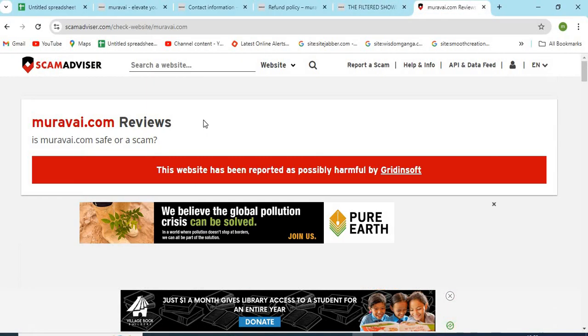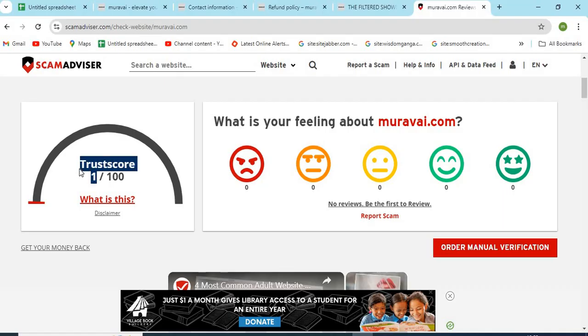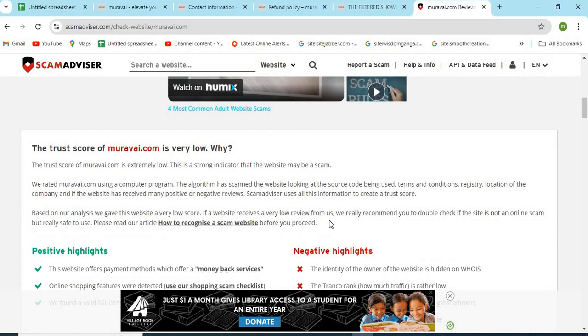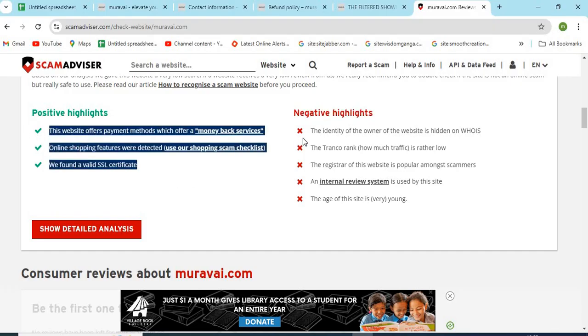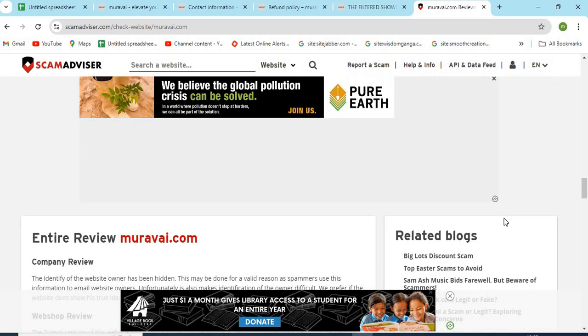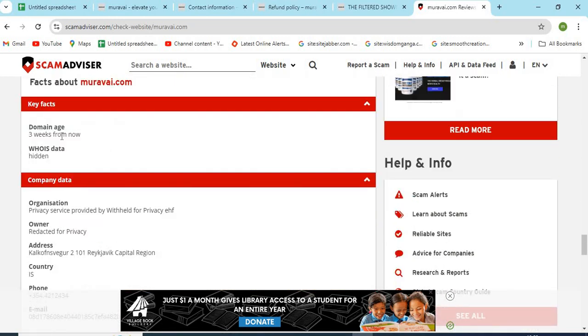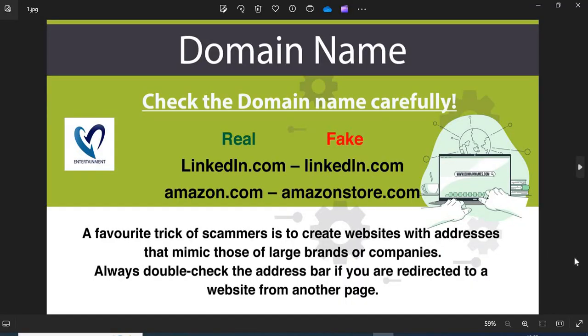Now let's check the WHOIS information of muravai.com. The Scam Advisor provided a trust score to this website. Check the positive and negative highlights of the website — it makes it easy for the customer to know about any website. Also check the domain age of muravai.com, as older domains are generally more trustworthy than newer ones.